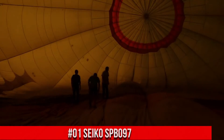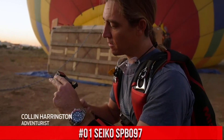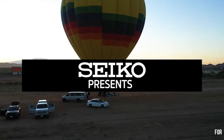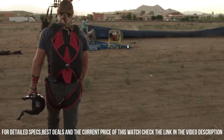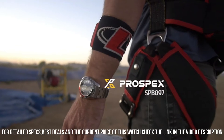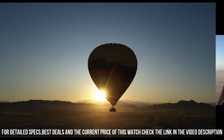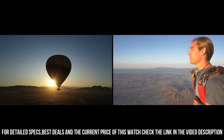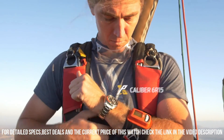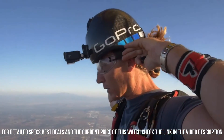Number 1: Seiko SPB097. Price: $165 USD. Dial window material: sapphire. Display type: analog. Case material: stainless steel with super hard coating and stainless steel bezel. Special features: chronograph movement, automatic with manual winding capacity. Water-resistant depth: 200 meters.